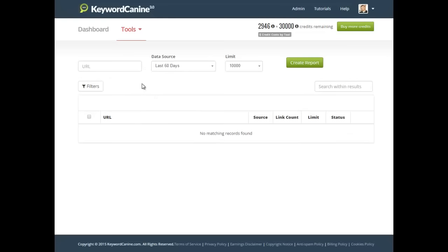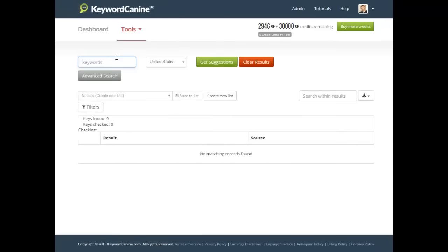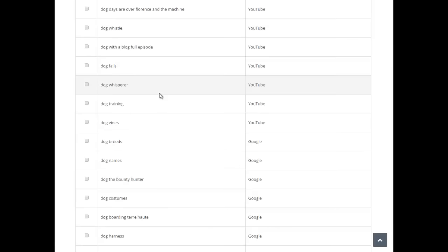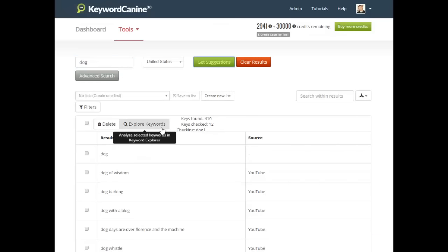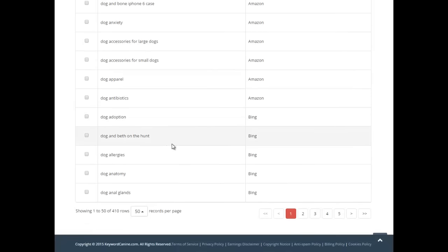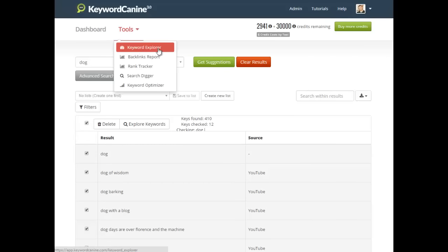The Backlinks Report lets you run a report and find all your backlinks with all kinds of data — nofollow, dofollow, .gov, .org, everything you'd need to know. The Rank Tracker is a new tool in KC3 — pretty self-explanatory. You can track rankings on mobile or desktop, see percentage change, track by country, and track across multiple search engines, not just Google. The Search Digger finds low-hanging keywords you might not find on the Google Keyword Tool, searching through Google, Amazon, YouTube, and more — finding hundreds of keywords and counting.